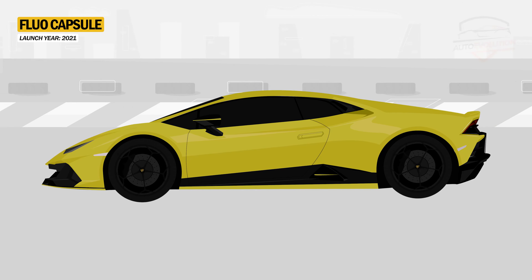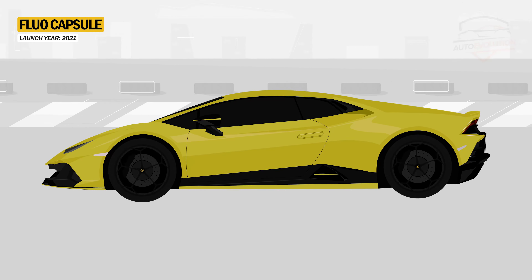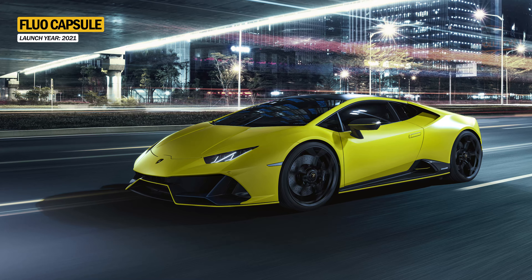Inspired by the capsule idea from the Urus, Lamborghini implemented this in their V10 range. Thus, it launched the Huracan Evo Fluo Capsule for 2021, where five bright and bold colors are available in a matte exterior finish.